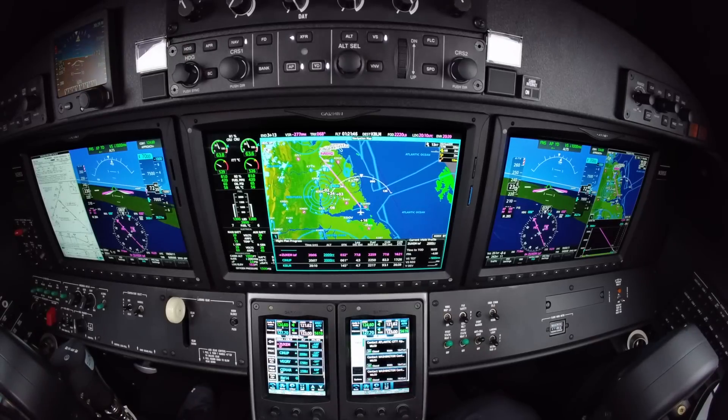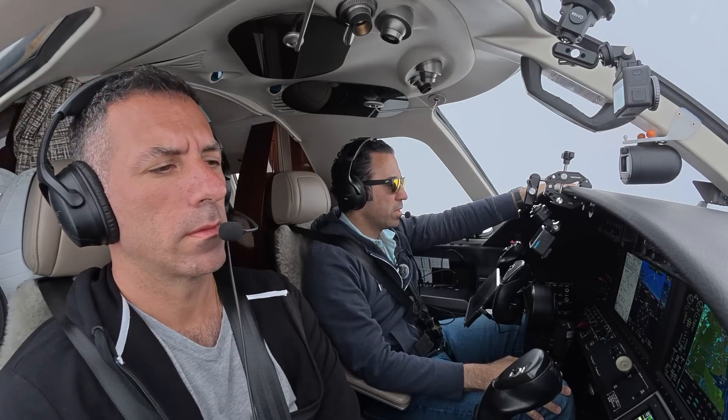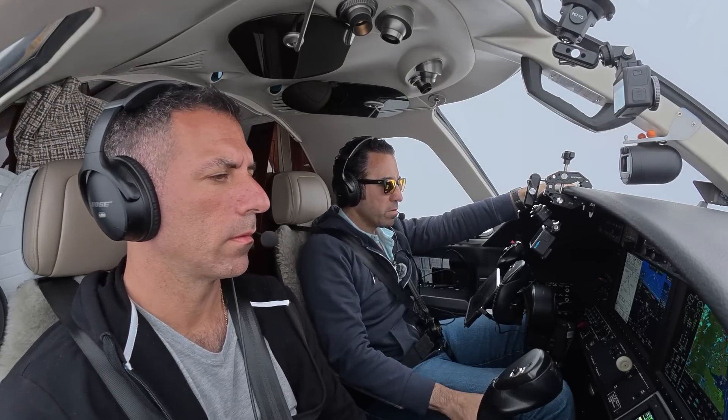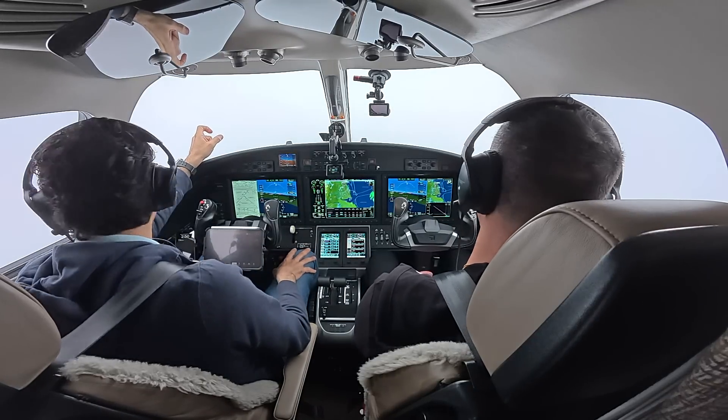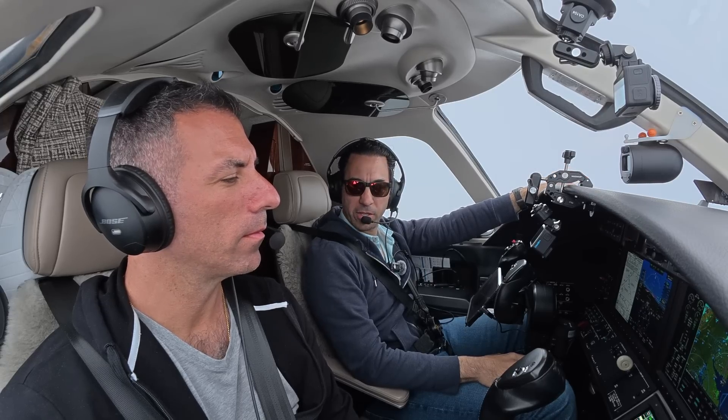We are descending down to Bravo Lima Mike. What's nice is we were on an arrival and they just told us to go direct — that saved us about 12 minutes. We have visible moisture so we have to watch for icing. We can't see anything out the windows right now. It used to be very disorienting when I started flying — you get into this and naturally just start leaning over.